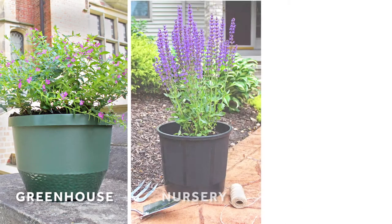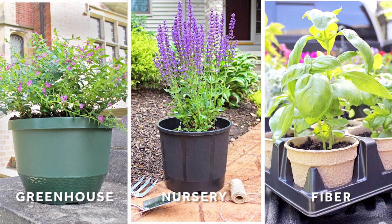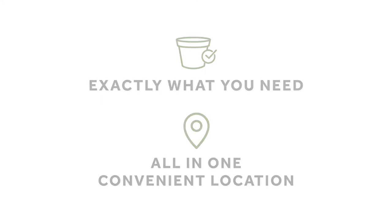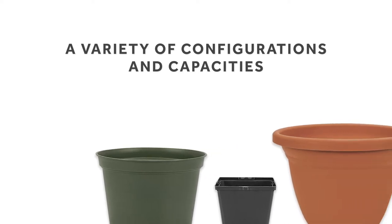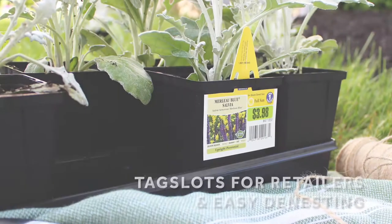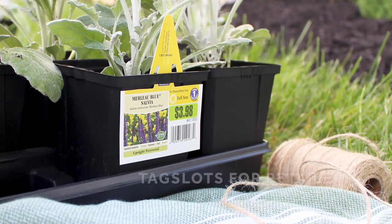With a wide selection of greenhouse, nursery, and fiber-growing containers in our comprehensive portfolio, you're sure to find exactly what you need all in one convenient location. Our greenhouse containers are available in a variety of configurations and capacities, as well as starter and finished pots. Many feature tag slots for retailers and easy nesting for use with a wide range of automated equipment.